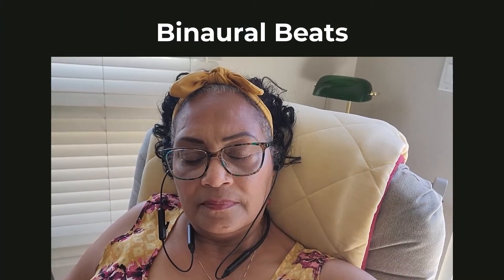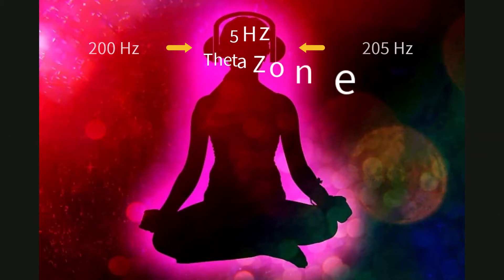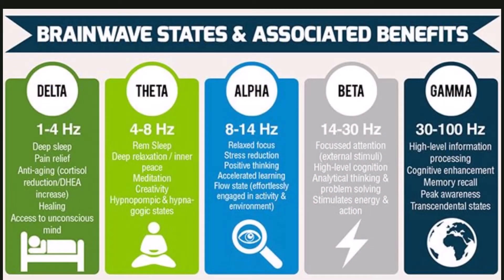Have you ever heard of binaural beats? It's really cool and it's helped me quite a lot. Without getting too geeky, binaural means having or relating to two ears. A different sound frequency is sent to the left and right ears through headphones simultaneously. When this happens, the brain interprets the mathematical difference in the frequencies as one consistent rhythmic frequency, which is known as binaural beats.